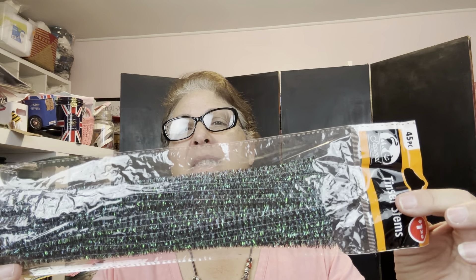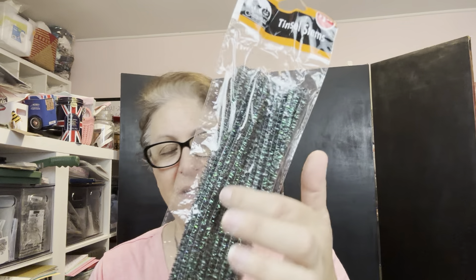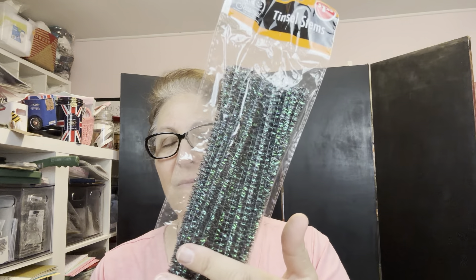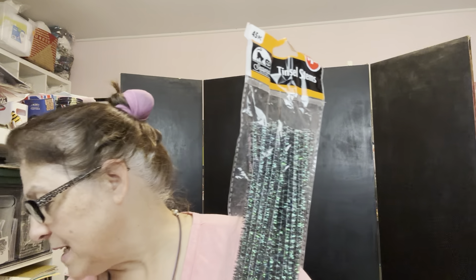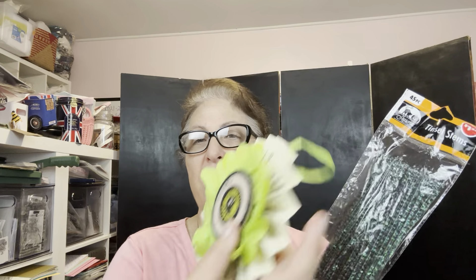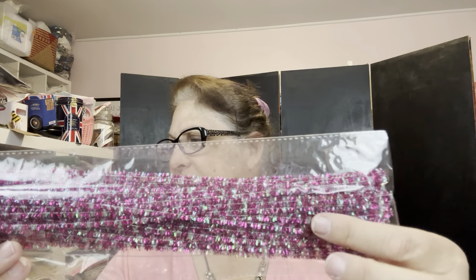So I did pick up some of these pipe cleaners. I like this kind of green and black. I think it will go well — I got another set of my eyeballs, so I wanted to make another one of those. I got the purple, and this one's sort of like a green and an iridescent.